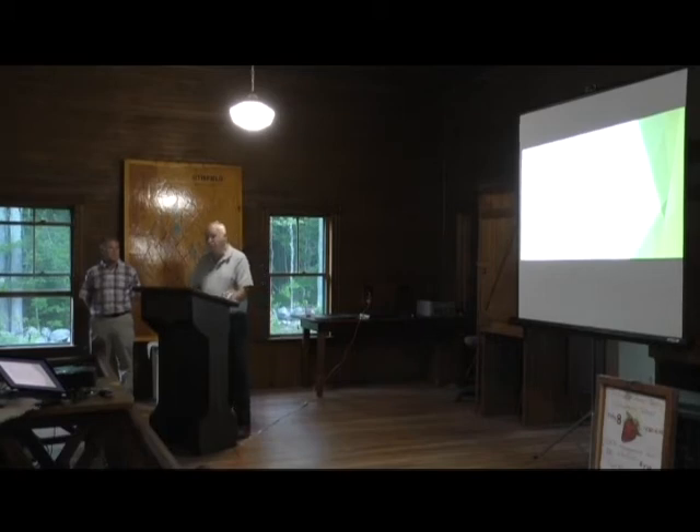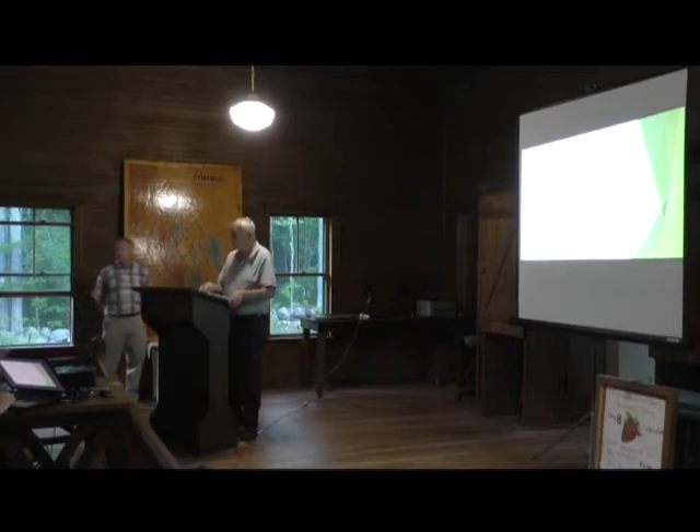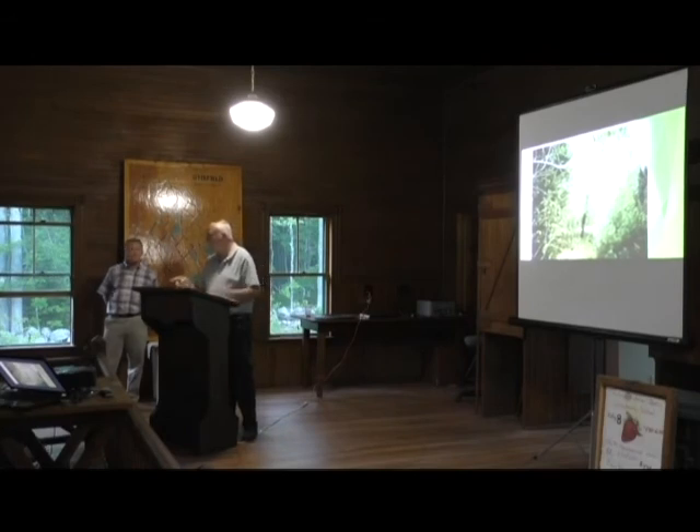I think that includes our clock for the evening. If people have questions, I would entertain them. How did they cut the stone?